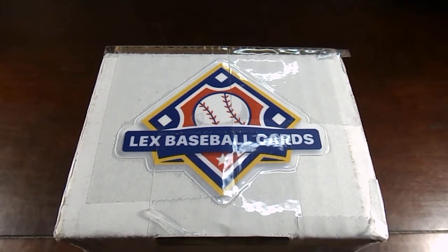Hey guys, how are you doing? It's Chris here with CPC Breaks, coming at you with another card opening video.